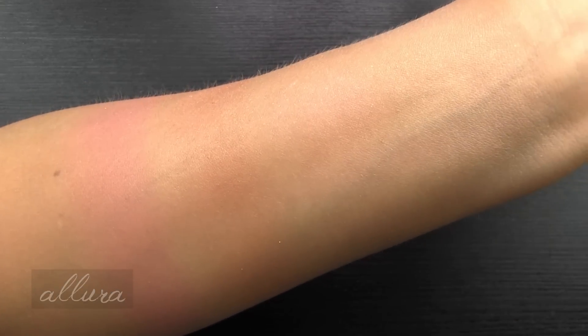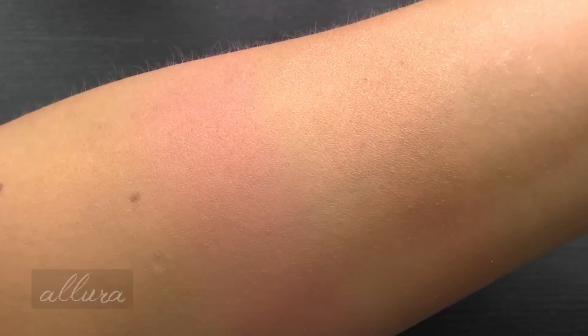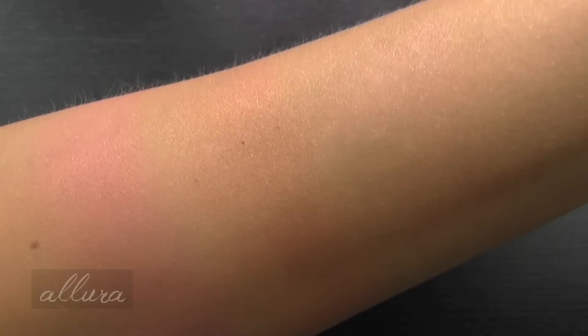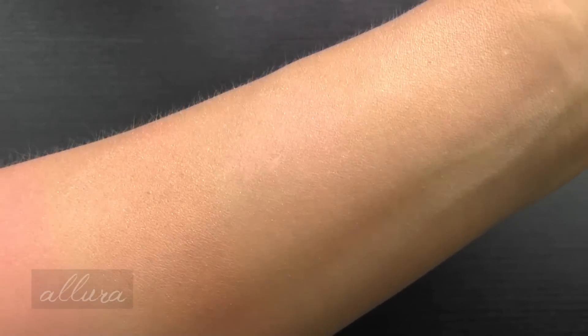There are the four extra dimension shades. Here's what they look like up close. Very pretty. I kind of do wish one of these blushes were matte, but shimmer and glitter is kind of the theme of this whole collection.